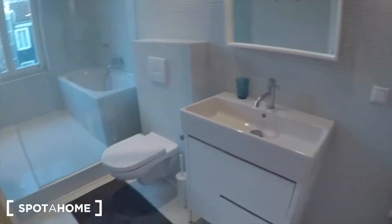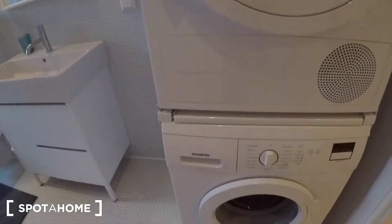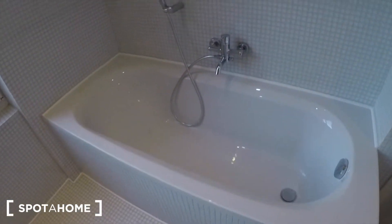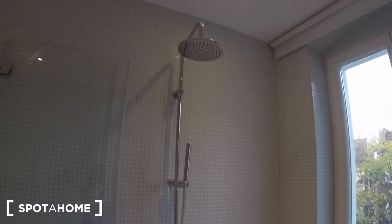The bathroom is super spacious. You have the washer and dryer right here, and then you have this wet room area with a bath and a shower as well.